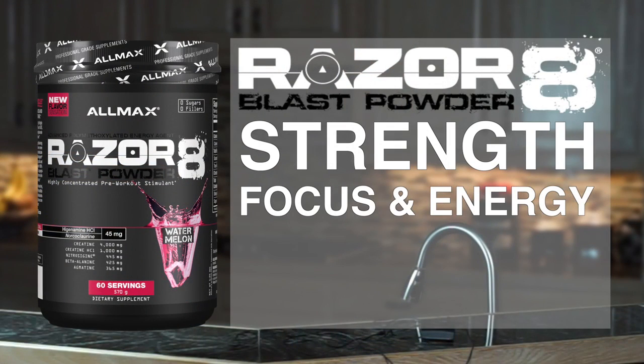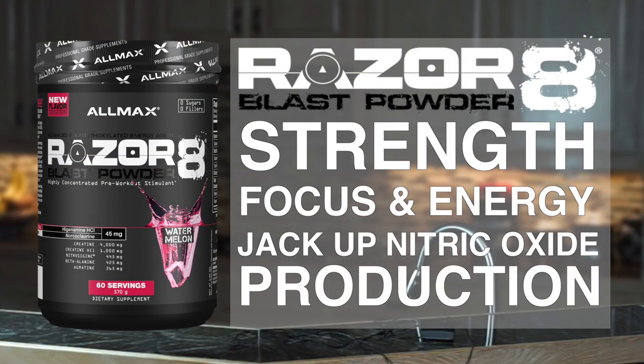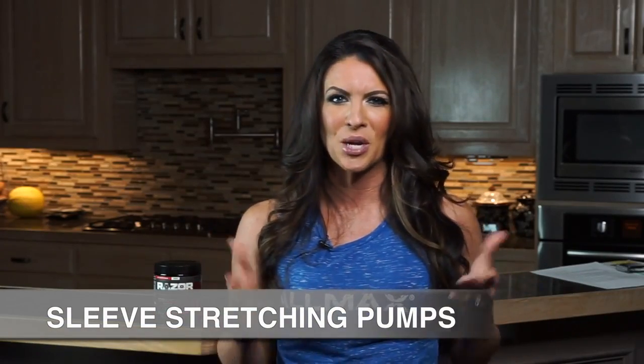Razor 8 Blast Powder is a powerhouse, full of truly innovative, first-to-market ingredients. This formula is firing on all cylinders to increase strength, maximize focus and energy, jack up NO production, and give you what can only be described as sleeve-stretching pumps.